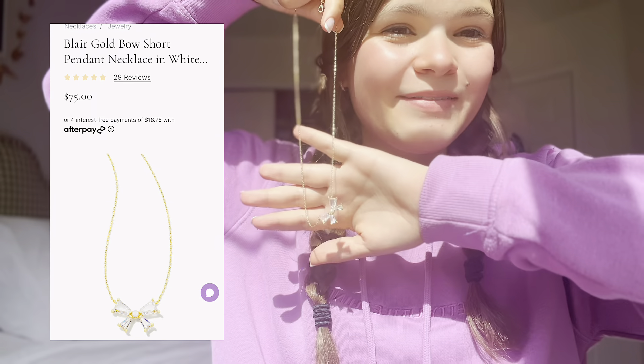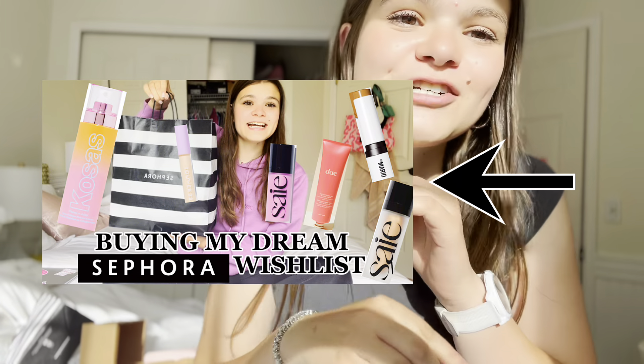Hey guys, I think this is where I'm going to end this video. I'm going to do a second part where I'm buying my entire dream Sephora list — I just did that and all the stuff is right here and I'm so excited. Bye guys!